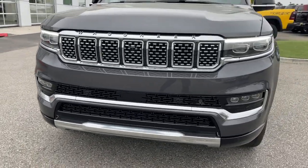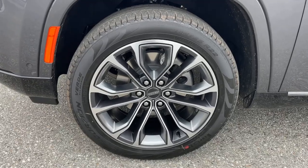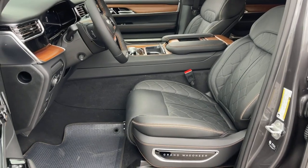Beefy capability blends with indulgent luxury in this inspired Grand Wagoneer. See for yourself when you take it out for a test drive. Our professional staff looks forward to giving you excellent service.